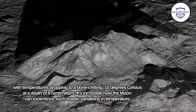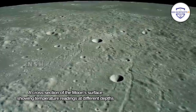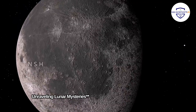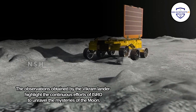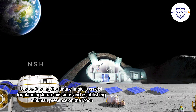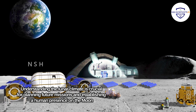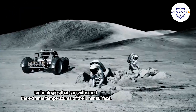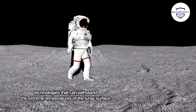It's incredible how the moon can experience such drastic variations in temperature. The observations obtained by the Vikram lander highlight the continuous efforts of ISRO to unravel the mysteries of the moon. Understanding the lunar climate is crucial for planning future missions and establishing a human presence on the moon. This data paves the way for further research and allows scientists to develop technologies that can withstand the extreme temperatures of the lunar surface.